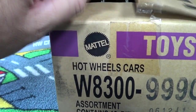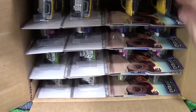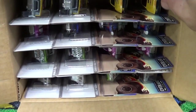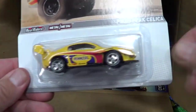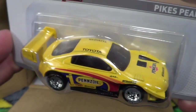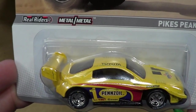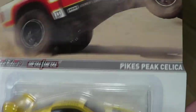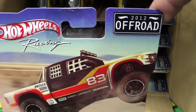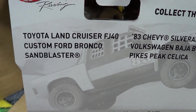Rubber tires aren't generally my forte, but this one I love — big knobby rubber tires. Let's take a look at this series here: 16 models and it was only $25. Couldn't pass that up — $1.50 a car. You get some nice rubber tires. The series is Hot Wheels Racing, and this was the off-road series.